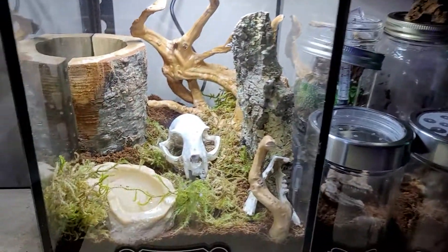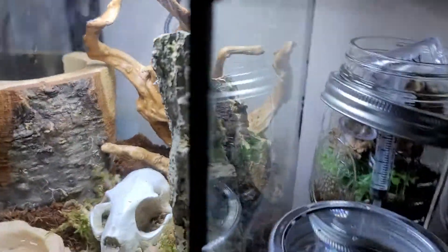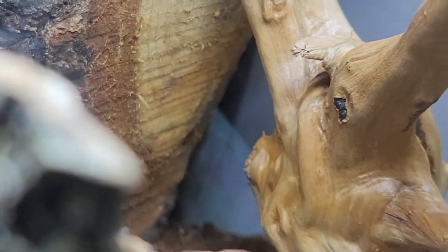We've got the Togo Starburst Baboon Tarantula, who seems to be back in that corner — right back there.